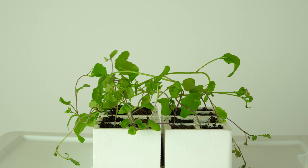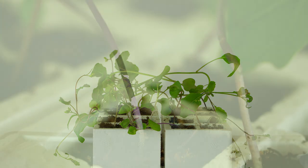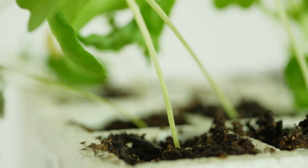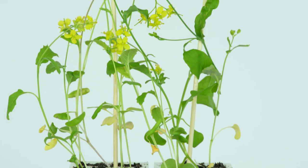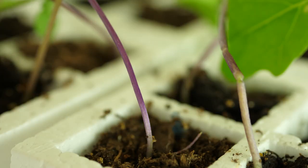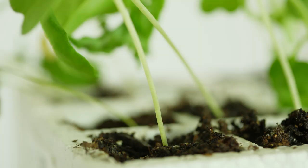Three weeks ago, we planted two groups of plants — one group with purple stems and one group with green stems. The plants have already produced flowers. The genotype for plant stem color in the plants with purple stems had two dominant alleles. The genotype for plant stem color in the plants with green stems had two recessive alleles. We will cross-pollinate purple stemmed plants with green stemmed plants.